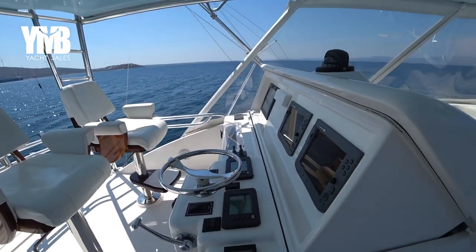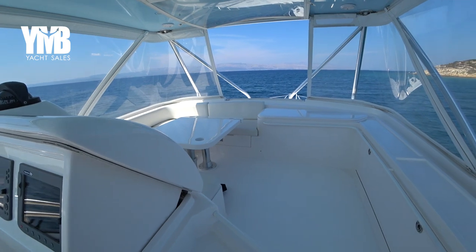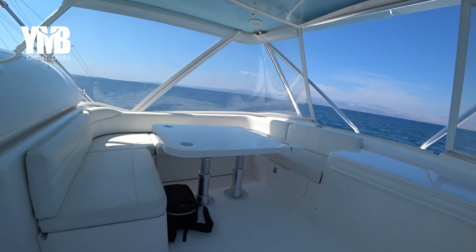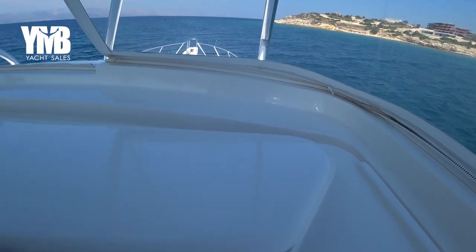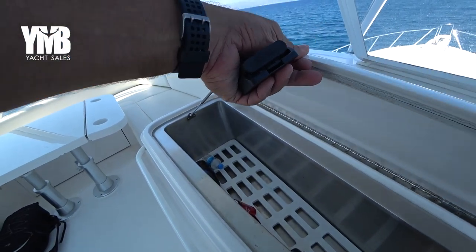We are starting today from the fly bridge. There is a great helm station here with Simrad, Autopilot and Raymarine set. A small seating area at the front with an adjustable table that can go down and create a big bed. There is also an additional refrigeration area for some soft drinks.